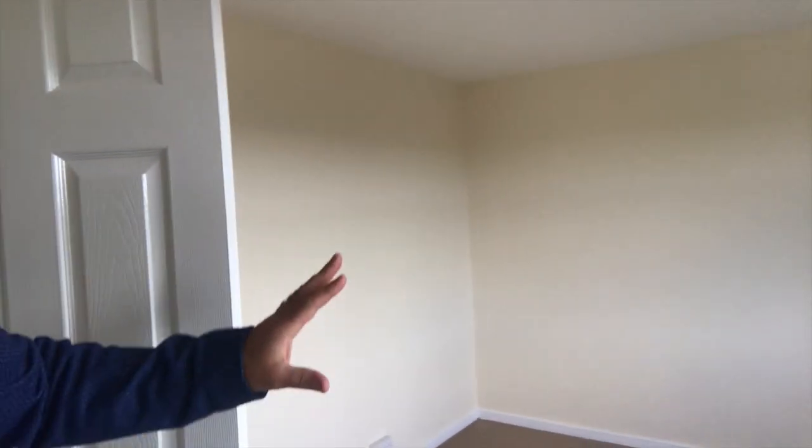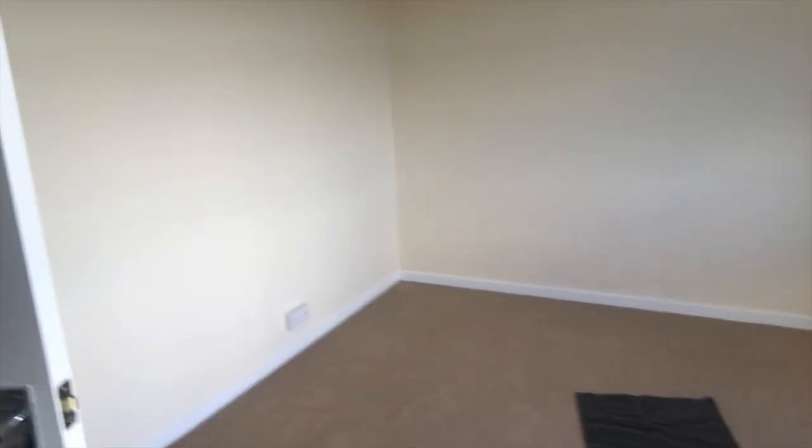This is the master bedroom. There was some original fitted bedroom suite in here — that's all gone and we've just opened the room right up, fully decorated and carpeted. Really pleased the way this has worked out. We're looking, as I mentioned, to put this property on the market for £84,995 and give the client Peter a good return on his investment.